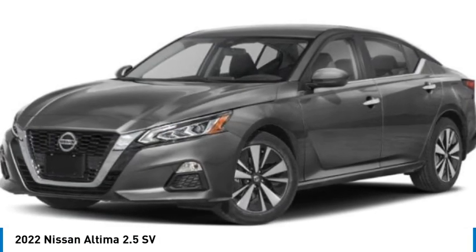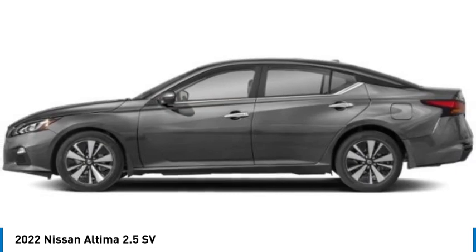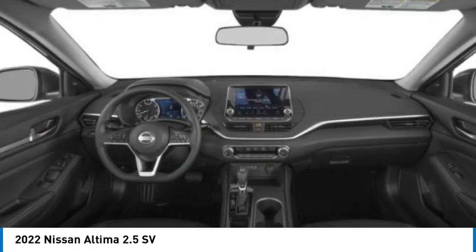You are going to love the 2022 Altima. The Nissan Altima offers advanced features to make life easier, including push-button ignition, which comes standard.